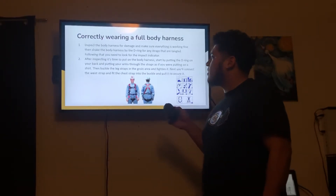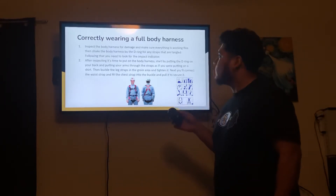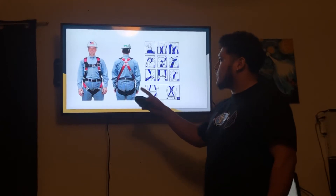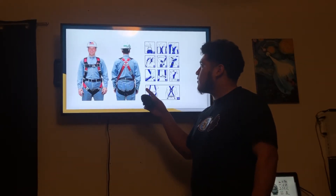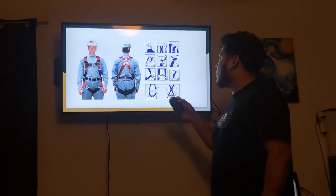Next, you'll connect the waist strap and fit the chest strap into the buckle and pull it to secure it. Here's a picture of someone wearing a full body harness correctly, and here's an illustrative step-by-step of how you should put it on.